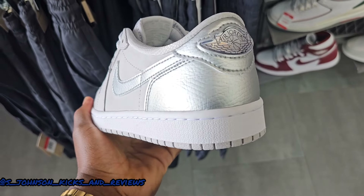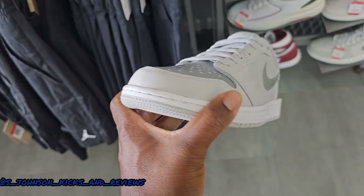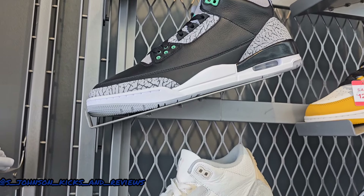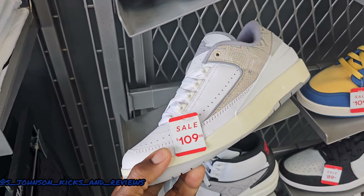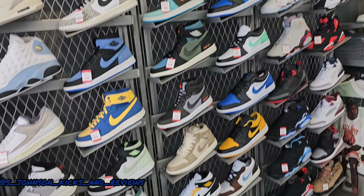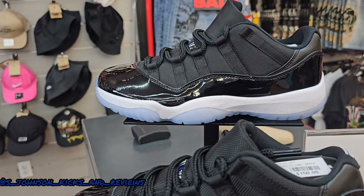Now I'm in DTLR. I haven't seen these low OGs right here — these are men's size, $140 for them. I ain't even see a big release for these, but they're different. They also got the Shadows, Green Glows, the Jordan 2 Lows — $109 right now. They've got different deals and different stuff over here. You can see they got all the sizes right there in DTLR.